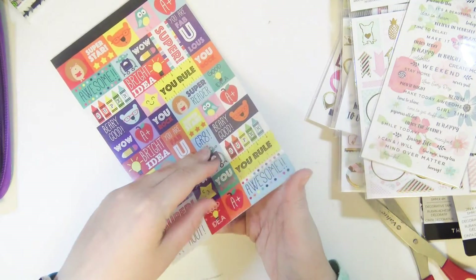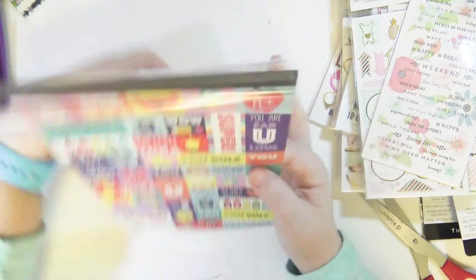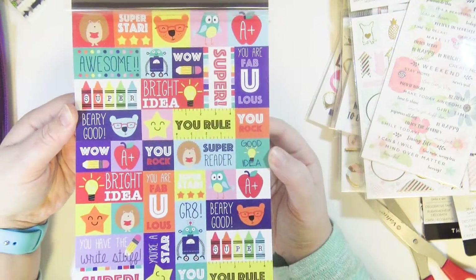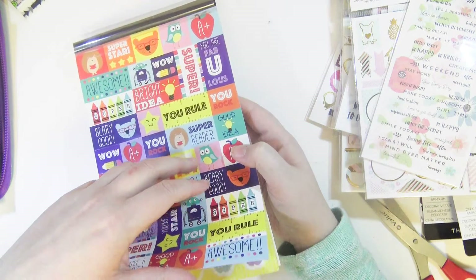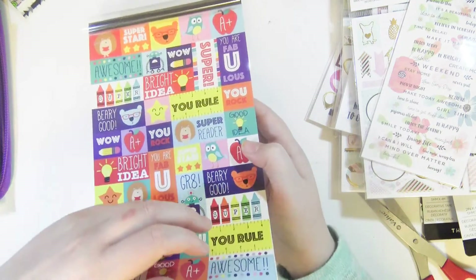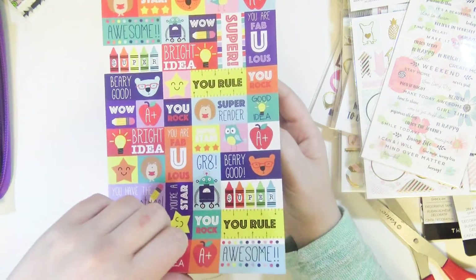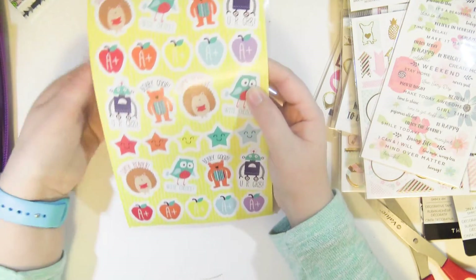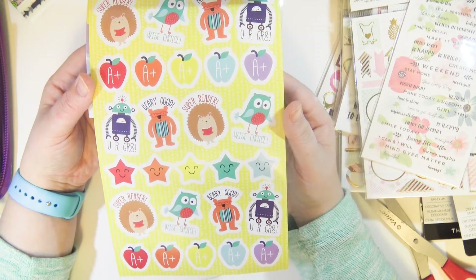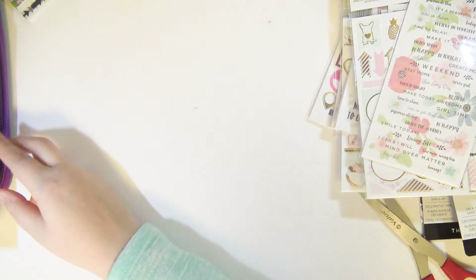I also got some more stickers for my son from the dollar spot. These are really cute — a dollar for six sheets. You get three of one sheet and three of another. Look at that little bear — so cute.